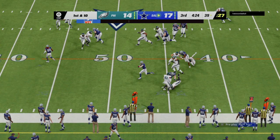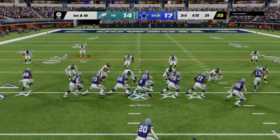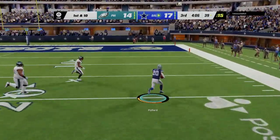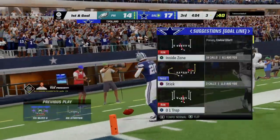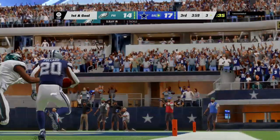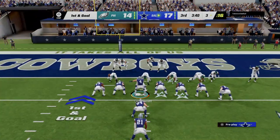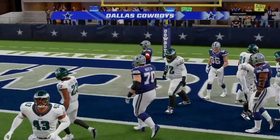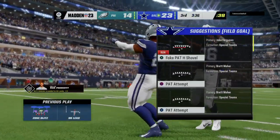87 yards for him on the ground now — he has been a tough man to bring down all night. He's going to run again here with Pollard — room here to run — and they will eventually get him down, but he's inside the five all the way to the three. That one good for 37 yards. And he will take it in for a Cowboy score. Ezekiel Elliott, a three-yard touchdown run.